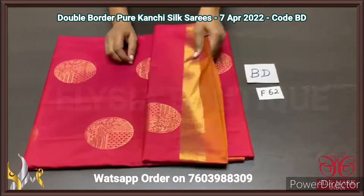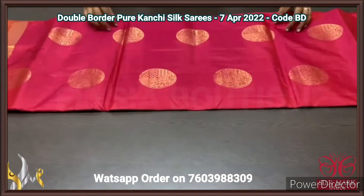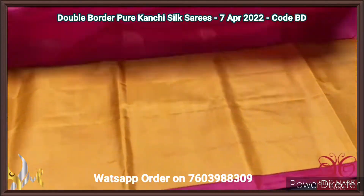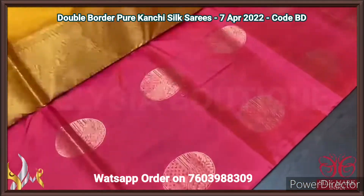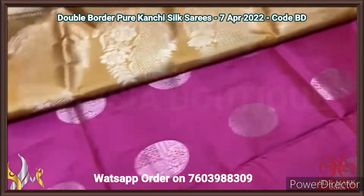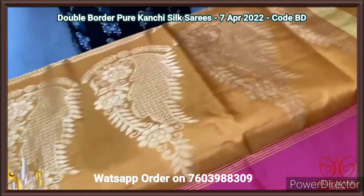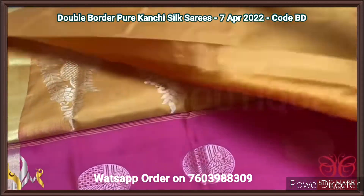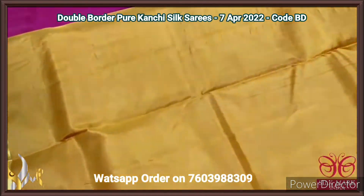Pure Kanjiwaram soft silk sari, double border design — beautiful concept saris with very affordable pricing. Contrast pallu and blouse piece, with golden zari weaving. We have a mustard yellow colour pallu with big mango motif design. Very different pallu and we have a plain blouse piece in the same mustard yellow.